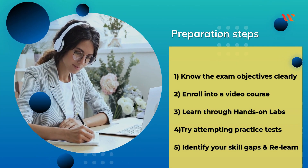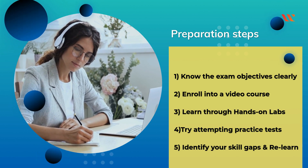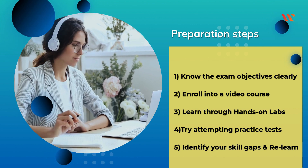Know the exam objectives clearly. Enroll into a video course. Learn through hands-on labs. Try attempting practice tests. Identify your skill gaps and re-learn.